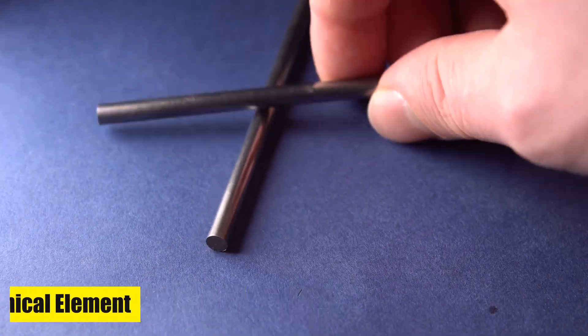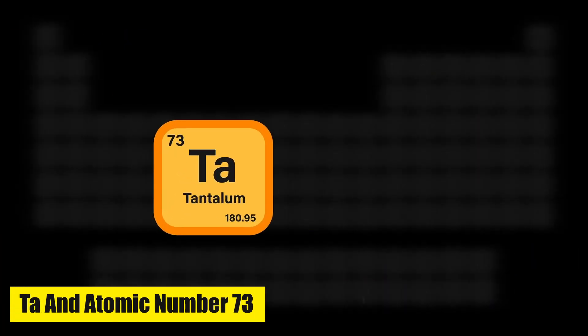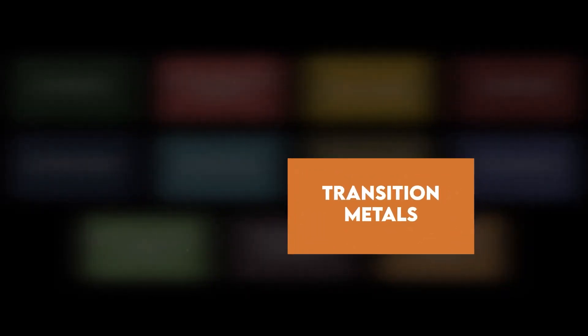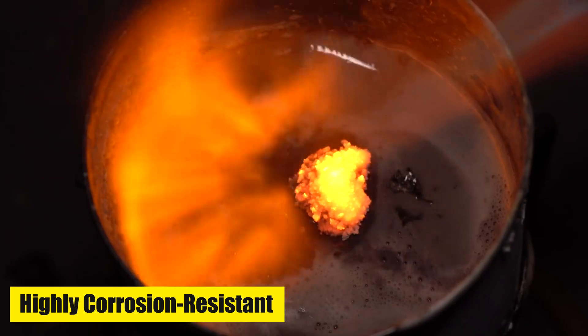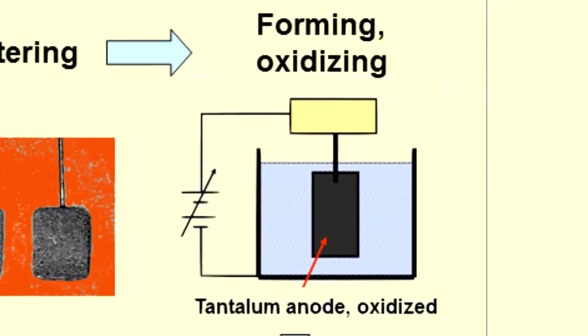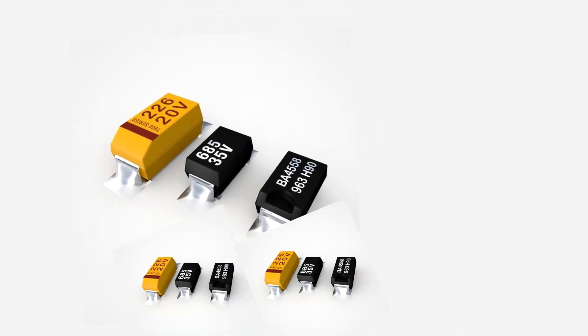Tantalum is a chemical element with the symbol Ta and atomic number 73. It is a rare, hard, blue-gray, lustrous transition metal that is highly corrosion-resistant. Tantalum is known for its ability to form stable oxide layers, making it valuable in various industries.